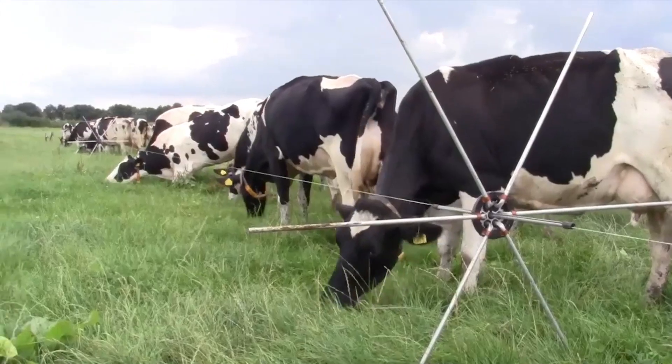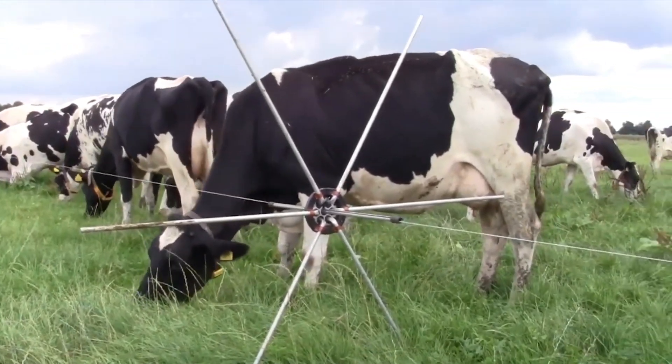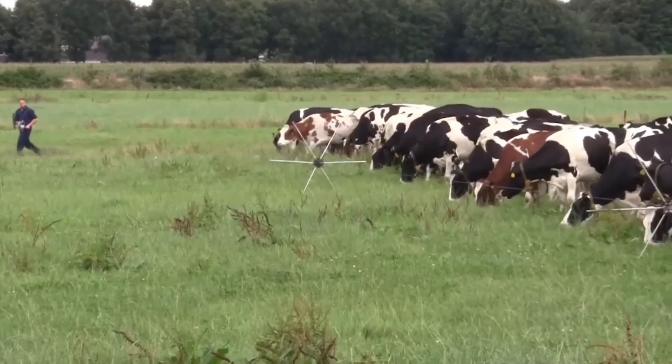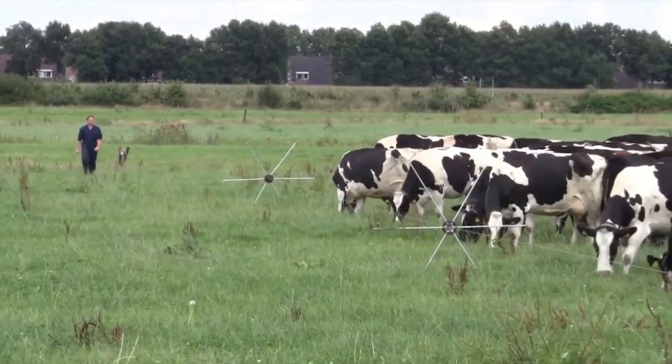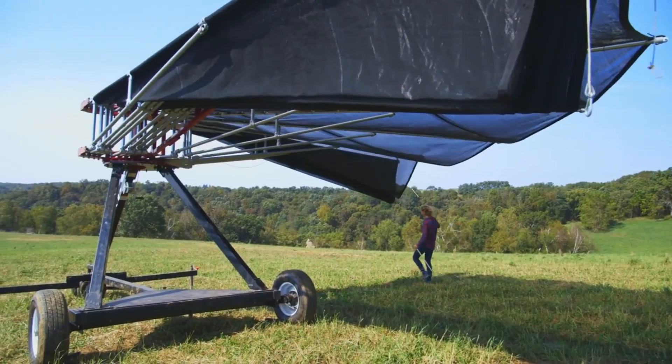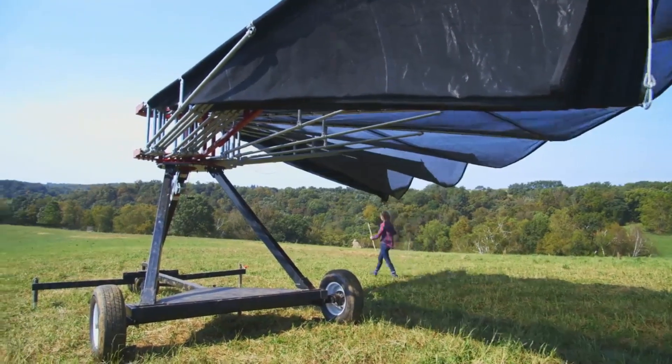Ten of these wheels can hold around 656 feet of fencing, and each wheel costs $97. It's a great solution for keeping animals safe while they graze, and you can make it even more convenient by adding a system that provides shelter from the sun and rain, all while being mobile.